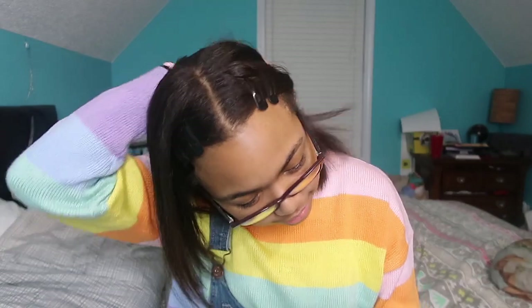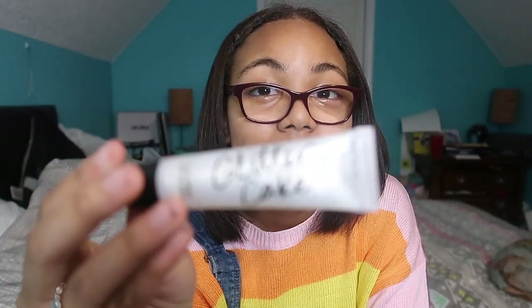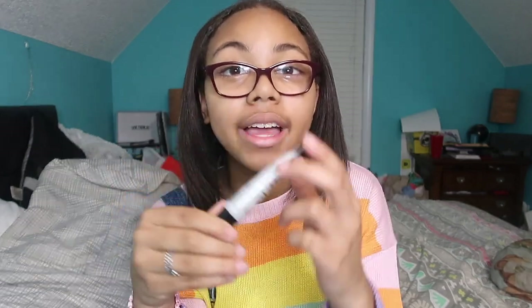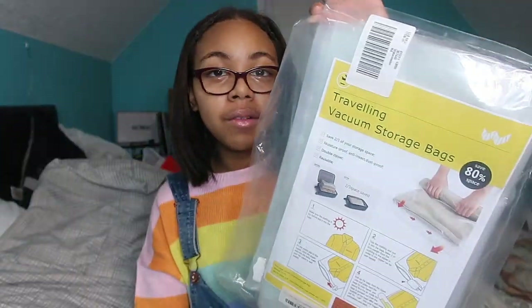I got some hair clips, since I wear them in my hair a lot. I also got some glitter lip gloss from Victoria's Secret — we needed to reach a sale price on something so we picked up a lip gloss. I got 'Glitter Cake' and I really like it — it's a clear shimmer, really cute. Then I got some travel compression bags to save space in my suitcase.